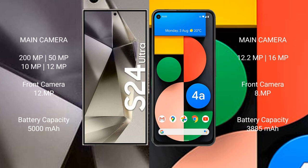The Samsung Galaxy S24 Ultra has a quad rear camera setup: 200MP plus 50MP plus 10MP plus 12MP, and a 12MP front camera. The Google Pixel 4a has a dual rear camera setup: 12.2MP plus 16MP, and an 8MP front camera.